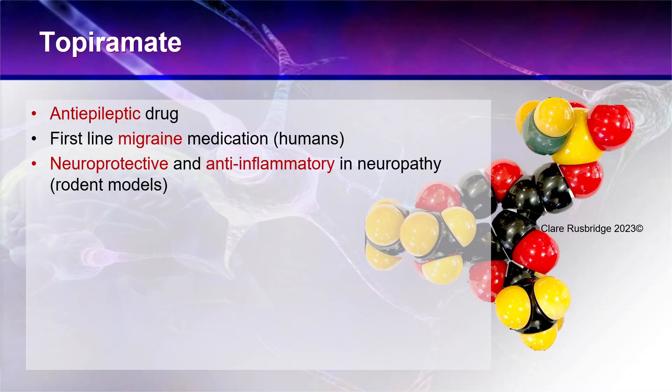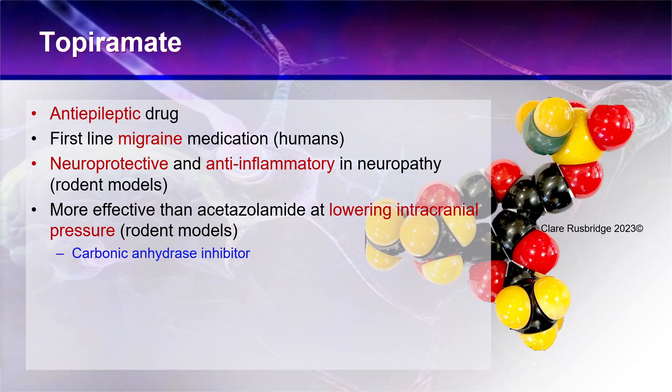It is neuroprotective and anti-inflammatory in some rodent models of neuropathies, and has been shown to have some benefit in conditions such as diabetic neuropathy, although it's not commonly used for that in humans. It is also more effective than acetazolamide for lowering intracranial pressure, again demonstrated in rodent models, because of its action as a carbonic anhydrase inhibitor.